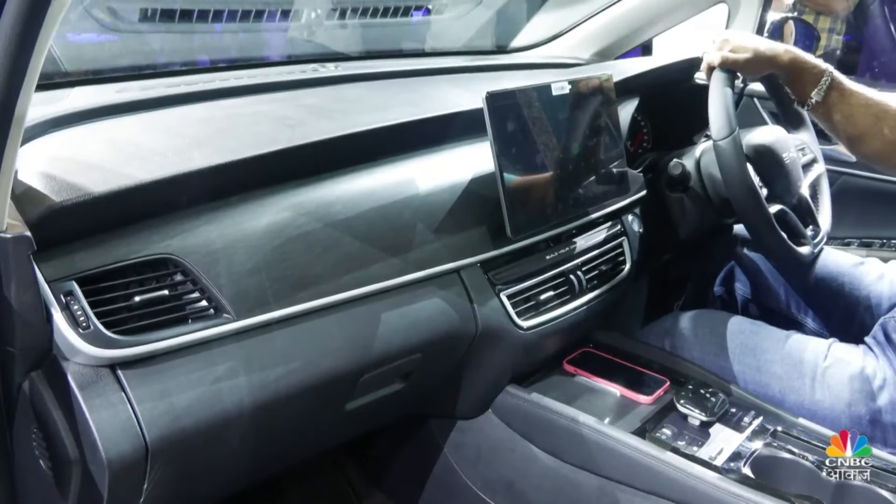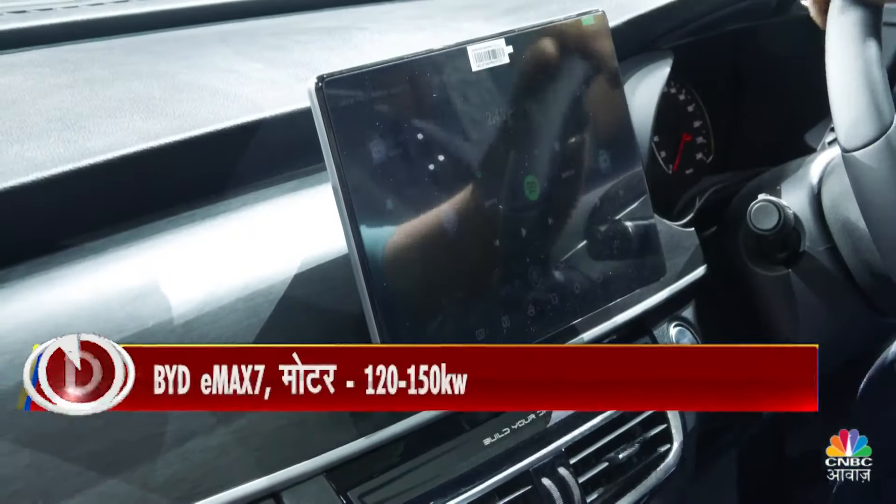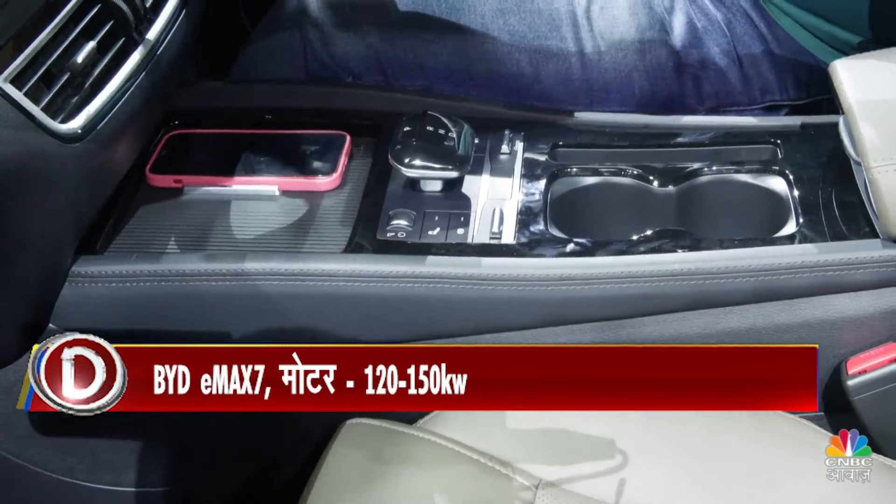There is not a lot of difference between the E-Max 6 and the E-Max 7. The changes are mostly cosmetic, with some technology upgrades and a few new features.